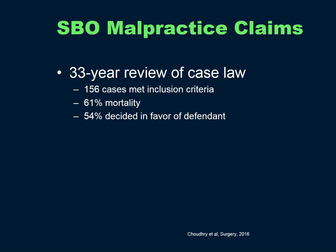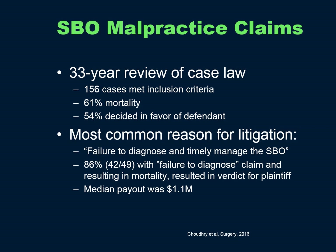Briefly, some malpractice data on small bowel obstruction claims: a 33-year review of case law identified 156 cases meeting inclusion criteria, with 61% mortality. 54% were decided in favor of the defendant. The most common reason for litigation was failure to diagnose and timely manage the small bowel obstruction. 86% of cases with both failure to diagnose and resulting mortality resulted in a verdict for the plaintiff, with a median payout of $1.1 million.